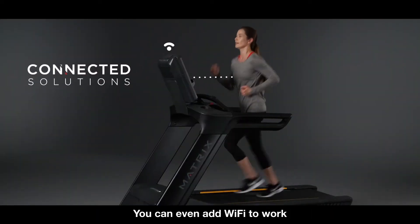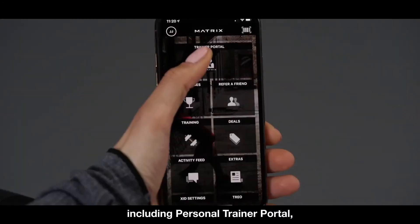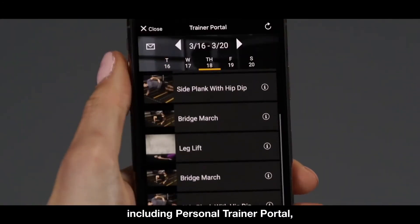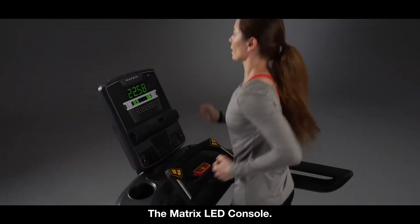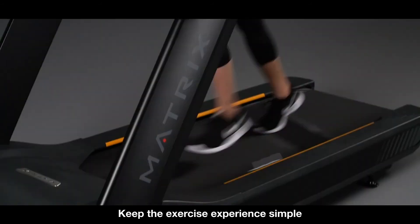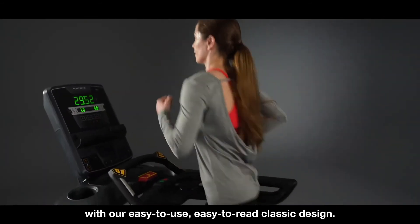You can even add Wi-Fi to work with some of our most powerful connected solutions, including personal trainer portal, workout tracking network, and asset management. The Matrix LED console — keep the exercise experience simple with our easy-to-use, easy-to-read classic design.